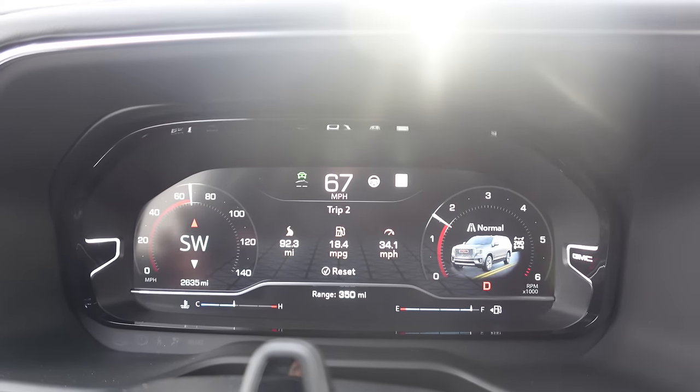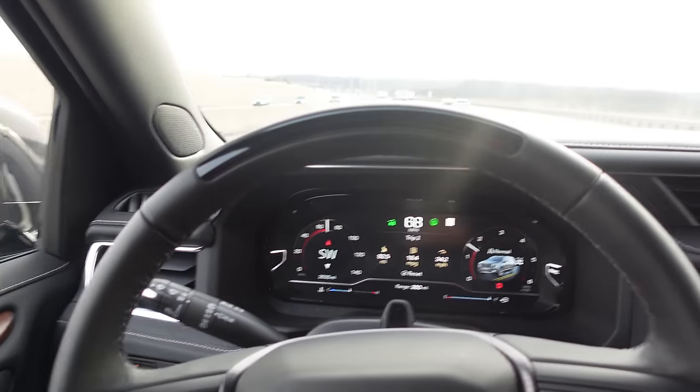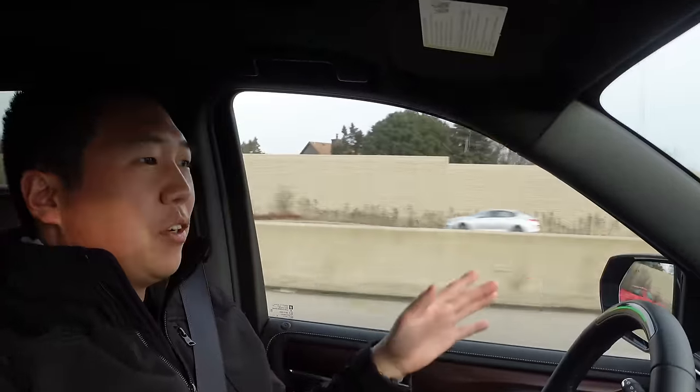That little steering wheel icon pops up indicating this road is mapped. I press that and everything turns green - Super Cruise is enabled. I just have to sit here and pay attention. Your eyes have to stay watching the road; it is hands-free but it is actually monitoring you. There is a time window where you can briefly look to the side, but if you're not paying attention, Super Cruise will warn you and disengage. We're going to let Super Cruise take over as we head downtown.